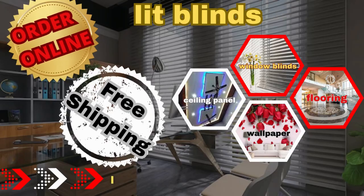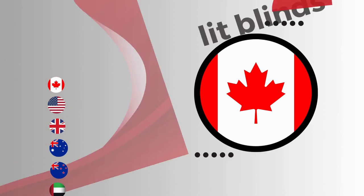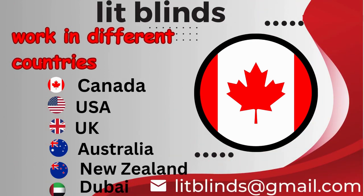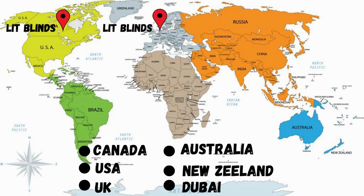Order online with free shipping. Lit Blinds ships to different countries: Canada, USA, UK, Australia, New Zealand, and Dubai. Lit Blinds provides free shipping and 50% off in each country. Order quickly to save.